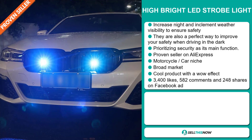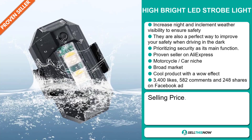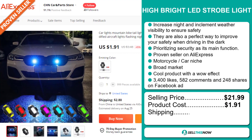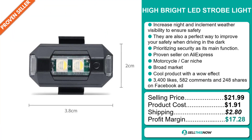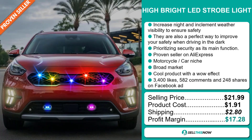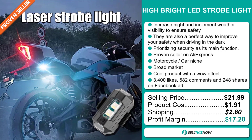The selling price for the Hybrid LED Strobe Light is just under $22, whereas the product cost is only $1.91. Shipping will set you back $2.80, so you're looking at a very good profit margin of $17.28. Sell this now.